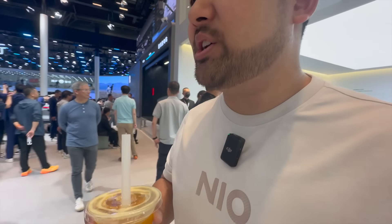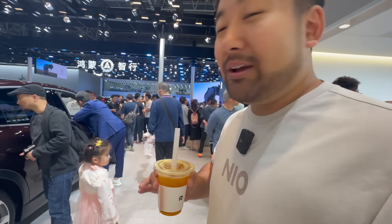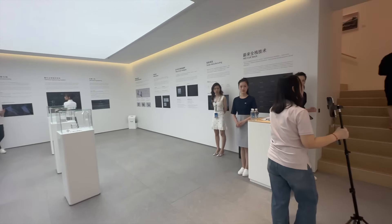So guys, apart from it being packed, there's actually a sales target. They're going to try to sell a thousand cars here — a thousand cars, guys. This is absolutely crazy. So why don't we go upstairs first and see what it's like upstairs. We got a lot of people live streaming — pretty cool.